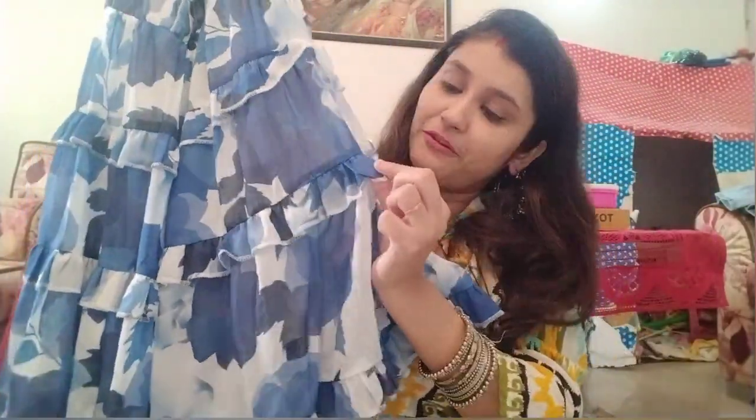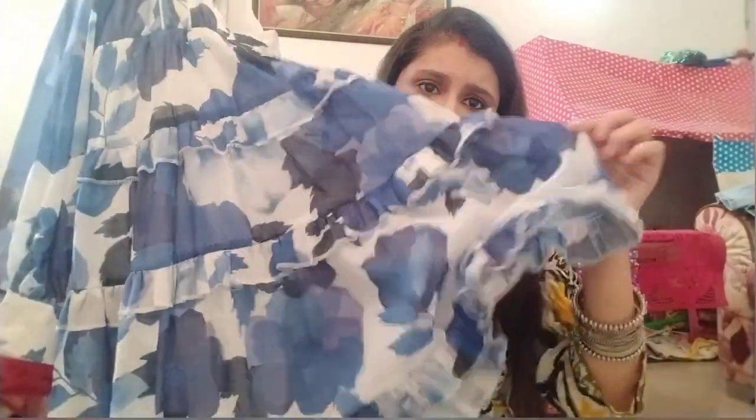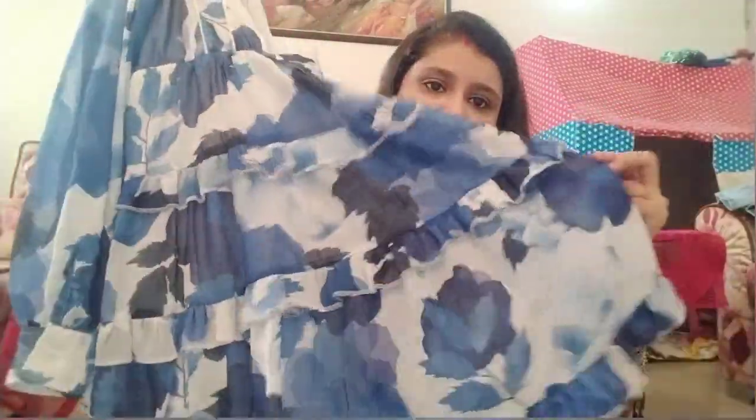This is a beautiful frock-style dress. You can see ruffles on it. The outer fabric is georgette — it's transparent georgette — and the inner lining is polyester material. It feels slightly warm because of the polyester lining, but the georgette outer layer is lovely. It also has beautiful buttons, and the overall look is very soothing.